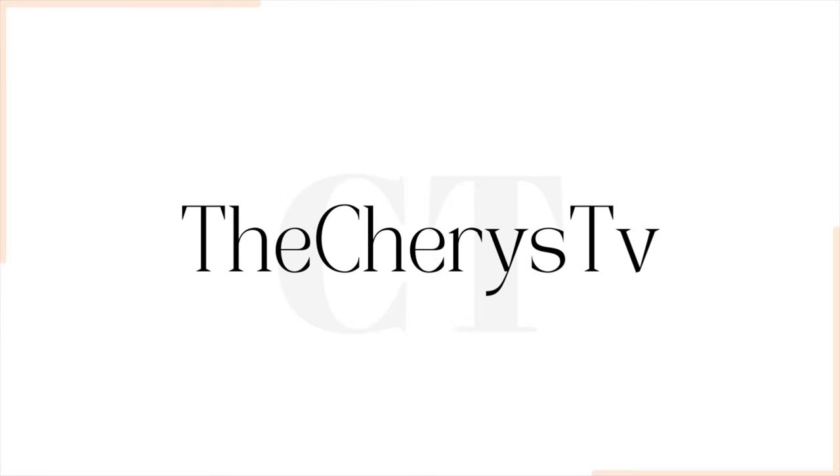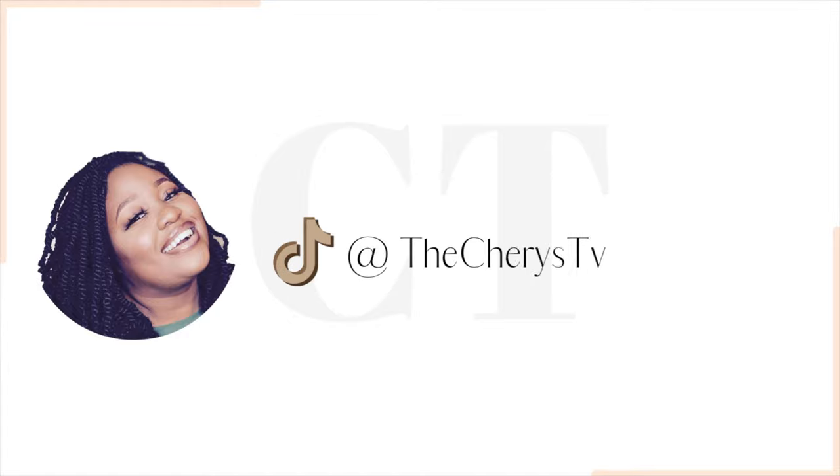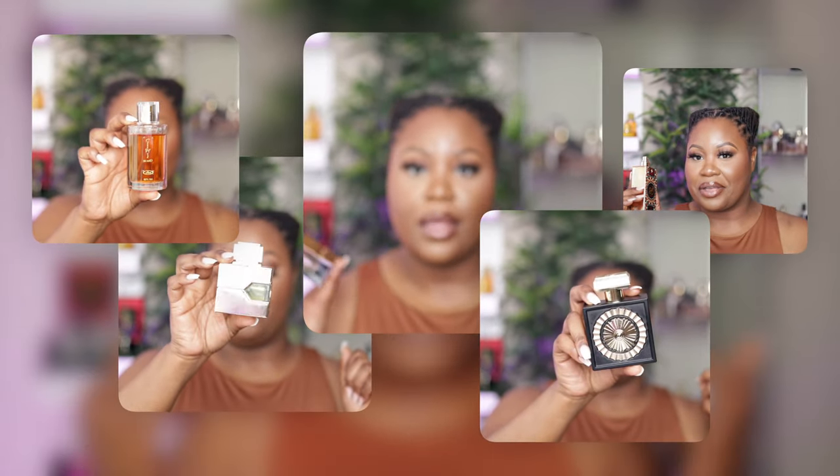What's up my cherry bombs! On today's video we're going to be talking about the best middle eastern fragrances in my collection. I love a good fragrance and I love a good fragrance at a good price. Middle eastern fragrances tend to be very affordable but really high quality juice.